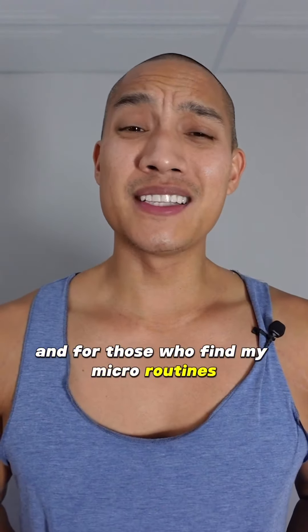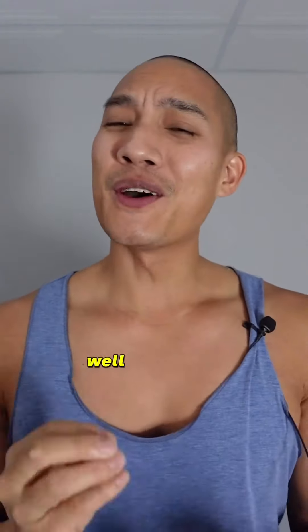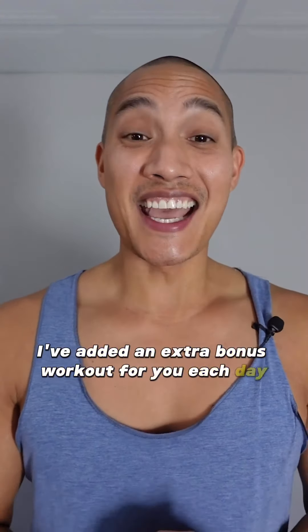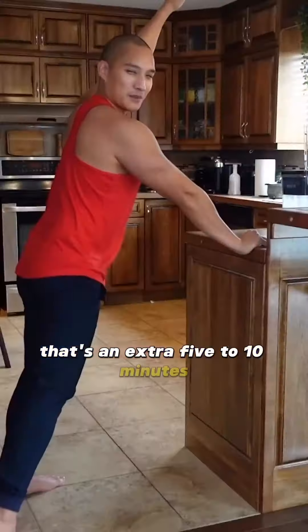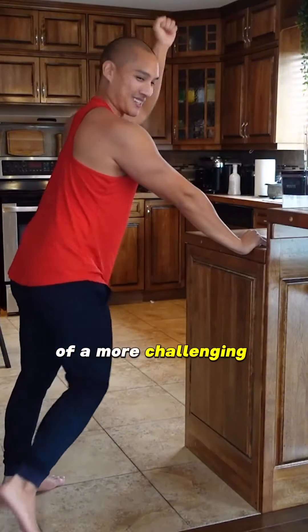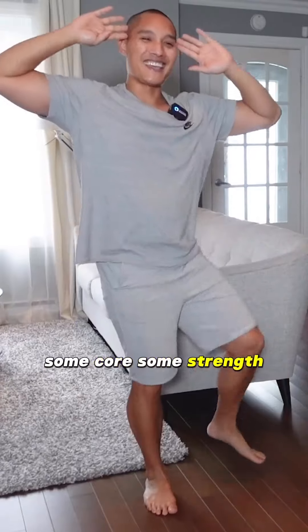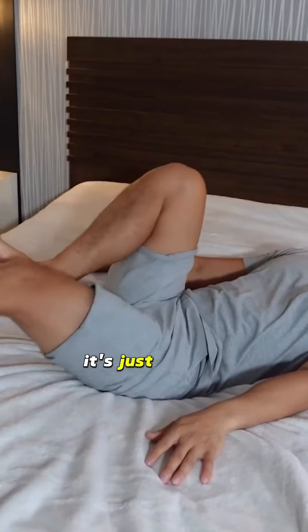For those who find my micro routines a little too micro, no worries — I've added an extra bonus workout for you each day. That's an extra five to ten minutes of a more challenging workout where you'll be doing some cardio, some core, some strength. But no pressure, it's just a bonus.